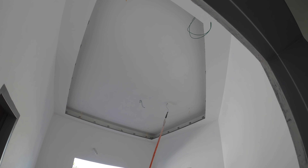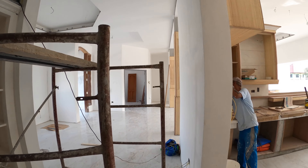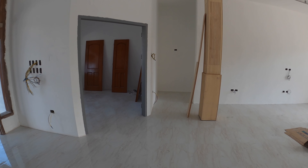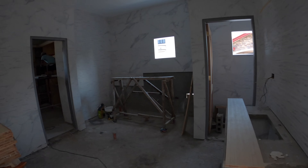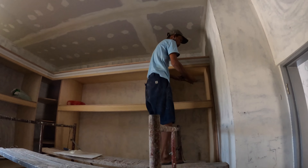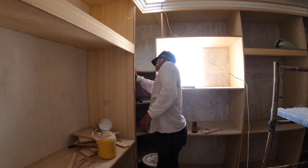This is still base coat. We're working on skim coat on this side and shelving over here with Mr. Alex.